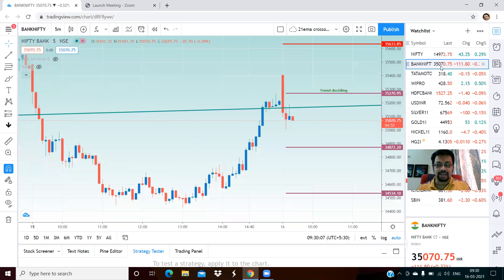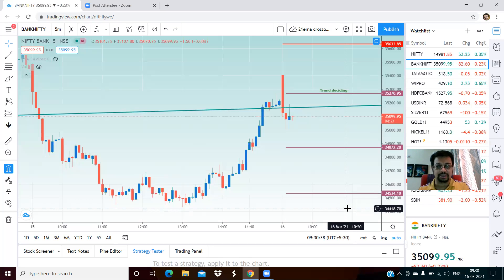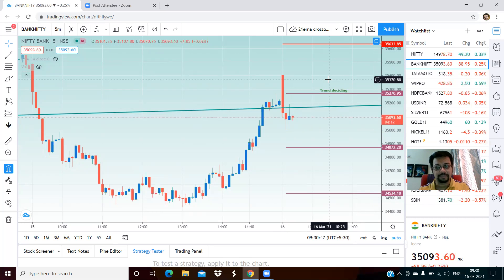Bank Nifty yesterday had indicated a key support area of 35,100. That was broken yesterday. Right now we are just near that level. The trend deciding level for intraday today is 35,270. Right now we are much below that at 35,090. On the lower side, the target will be 34,870 initially, and thereafter 34,534. On the upside, strong resistance at 35,633 levels. Please note that any upward movement is only corrective in nature.